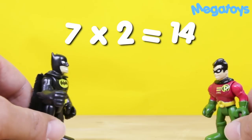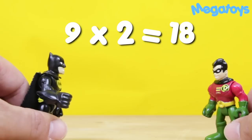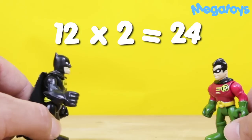Seven times two is fourteen. Eight times two is sixteen. Nine times two is eighteen. Ten times two is twenty. Eleven times two is twenty-two. Twelve times two is twenty-four.